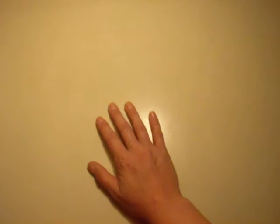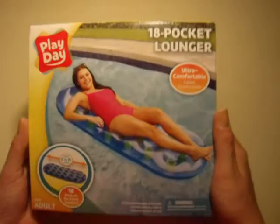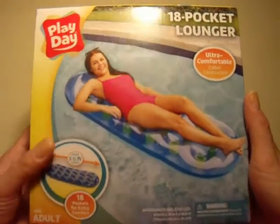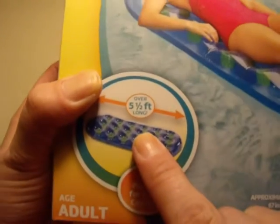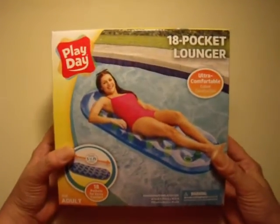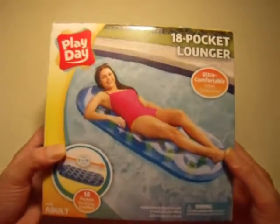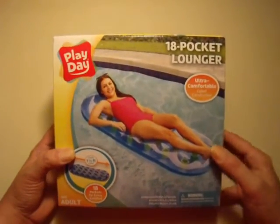Hey guys, it's me, Make It All Maniac, and I wanted to show you a really awesome deal at walmart.com. If you search their clearance for $264, I got this — it is an 18-pocket pool lounger. It is over five and a half feet long, and this qualified for the free site-to-store shipping.